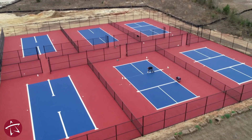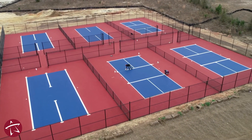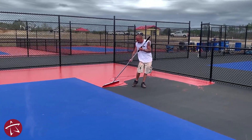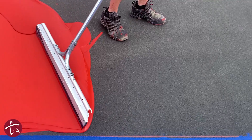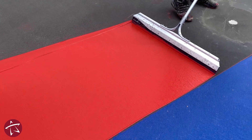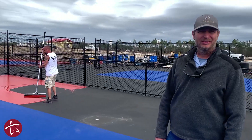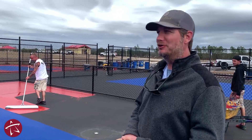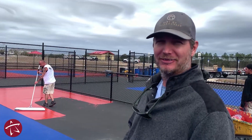And these are the pickleball courts. You can see that there's six of them — they're under construction. Here you can see how the top coating is put on; this is where we get the color and the measurements for the courts. We know how much pickleball is popular in Tallahassee, but you cannot use these until these courts are finished. Deal?